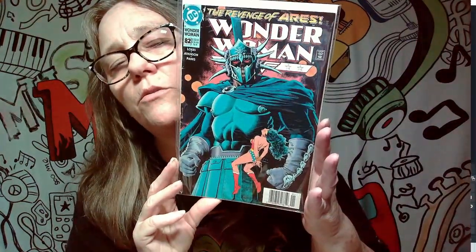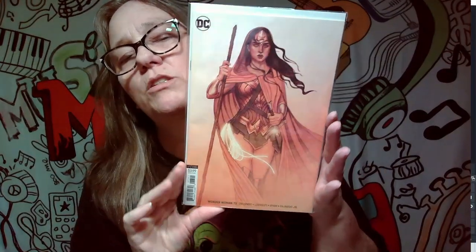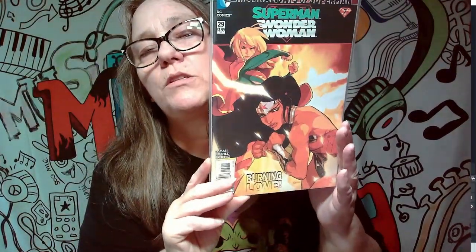This one will be a keeper — The Revenge of Eris Wonder Woman. That's a pretty cool one, so there's our first keeper. Here's another Wonder Woman. I'm not too crazy about this one, but right now I'm just going to keep it — this might change down the road. This one is an awesome cover: 'Tonight We Die' — I like that cover, definitely a good one. Here we have The Final Days of Superman — Superman and Wonder Woman. Right now we'll put this in the keep pile.